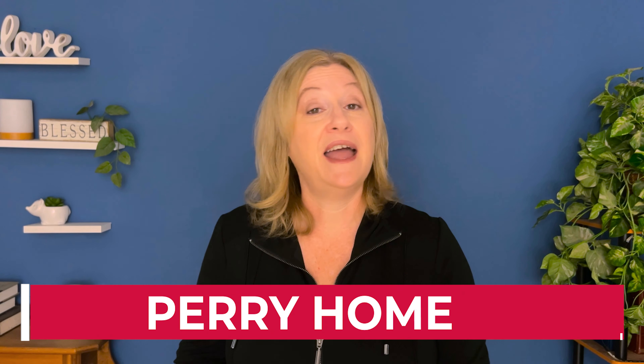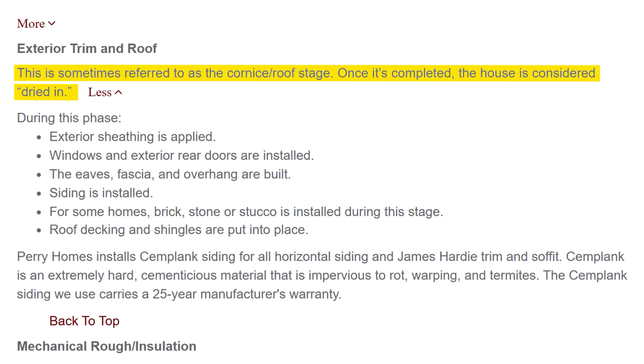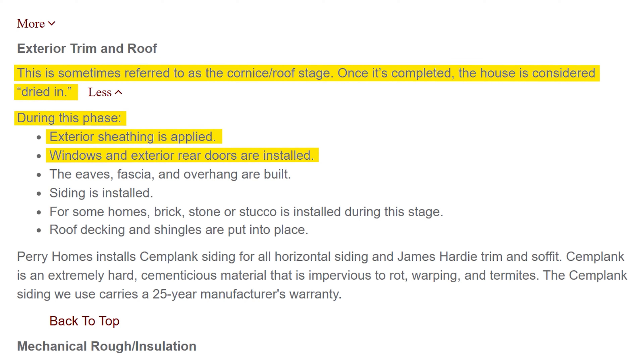Another builder that uses T-ply is Perry Holmes. I asked several sales consultants and they all told me Perry uses T-ply. I searched online trying to verify a written source but couldn't find it — they're not super forthcoming about it. After a lot of research, what I found is Perry Holmes describing the exterior trim and roof phase in detail, but when they get to the sheathing they don't tell you what they use. They describe their siding and trim and soffit but say nothing about the type of sheathing. They say, 'exterior sheathing is applied' during this phase — with no mention of what type.